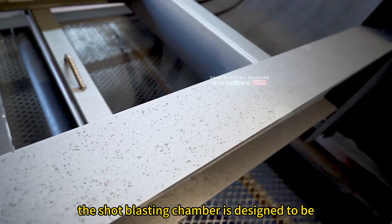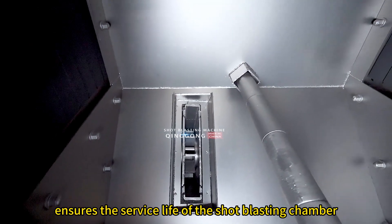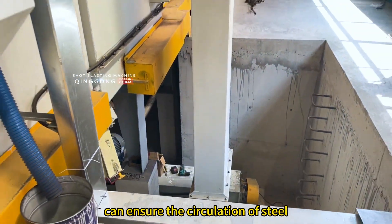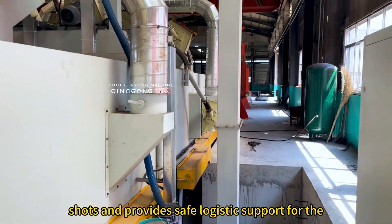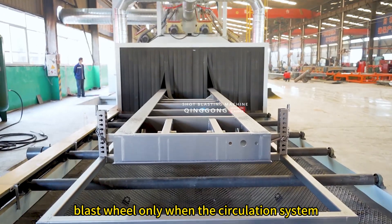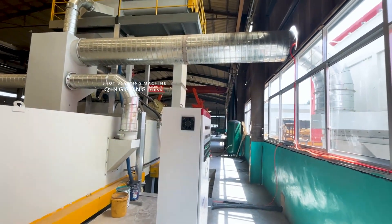The shot blasting chamber is designed to be fully covered with pressed high manganese steel, which fully ensures the service life of the shot blasting chamber. The abrasive circulation system can ensure the circulation of steel shots and provide safe logistics support for the blast wheel. Only when the circulation system reaches the standard can the shot blasting machine operate efficiently and for a long time.